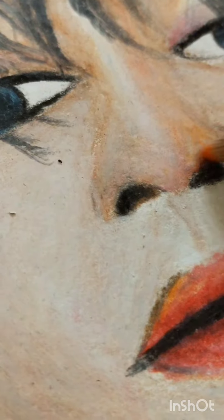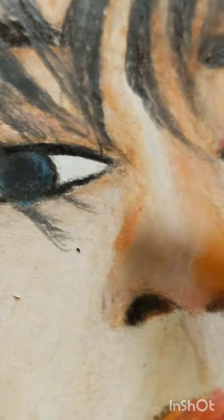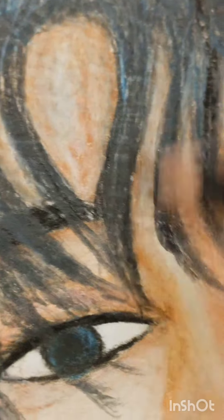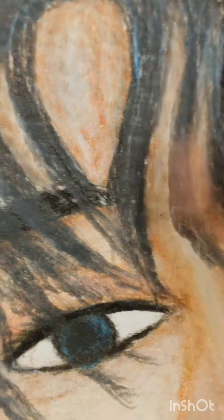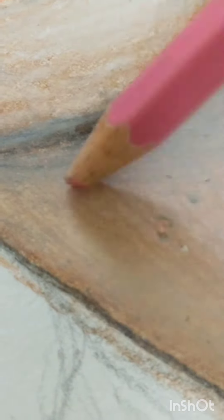The face is done and I am doing his hair. It is so hard to blend the color, but I have done my whole day on the drawing. I have done his neck and it is almost done.